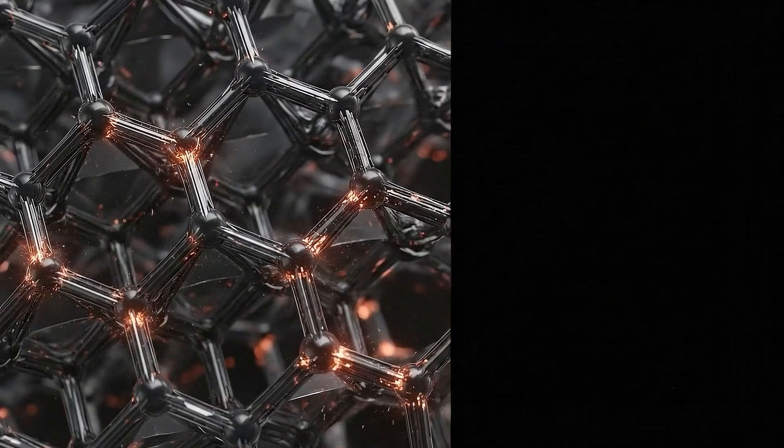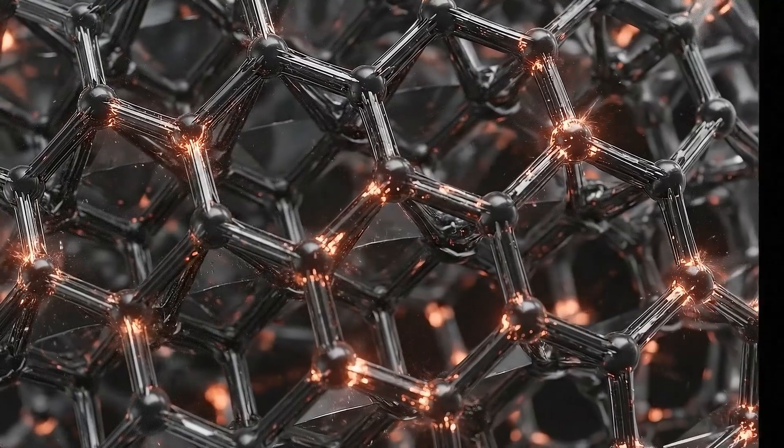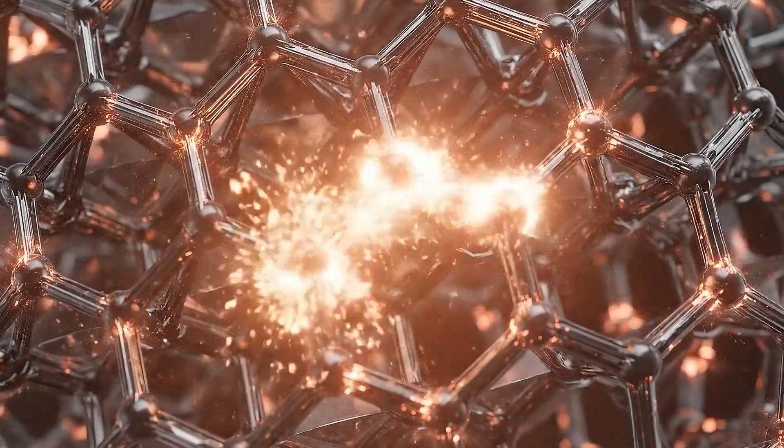Boron's crystal lattice is one of the hardest materials on Earth, giving it a massive melting point, making it a valuable semiconductor.